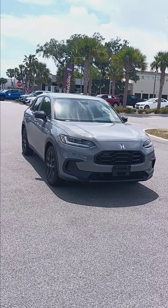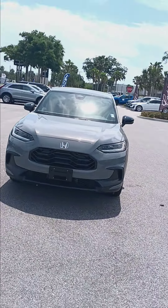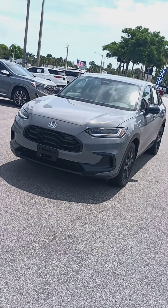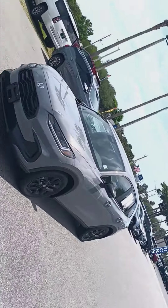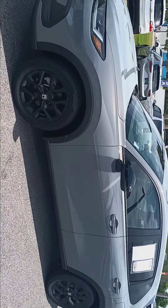Good afternoon, Melissa. My name is Emmanuel James here at Ritchie Audios, and this is the 2024 Honda HR-V you were inquiring about. It is still available. Let me show you a few features.